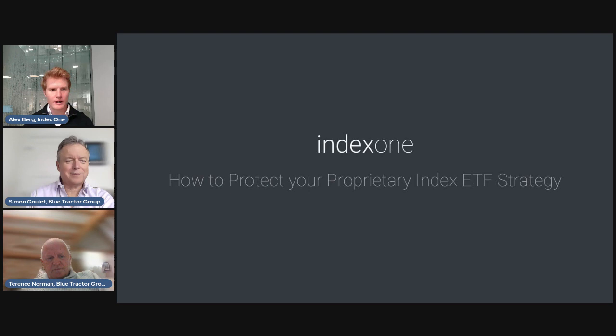We're live. Welcome to today's webinar. I'm joined by Simon and Terry from Blue Tractor Group and we have some interesting topics to discuss today. If anyone has any questions over the course of the webinar, you can post them in the question box below. Additionally, if you need the recording afterwards, we'll distribute that with everyone who's registered.